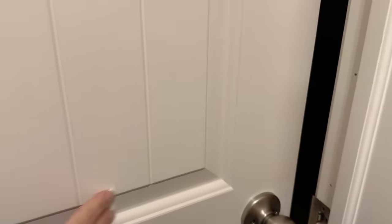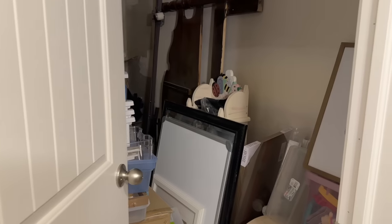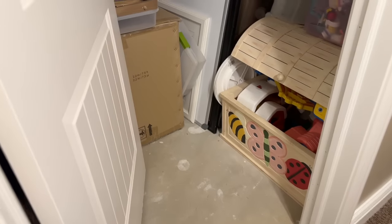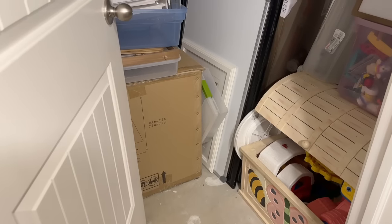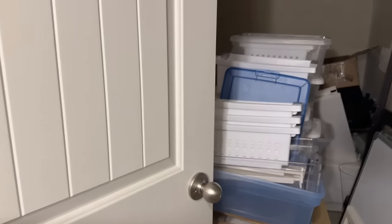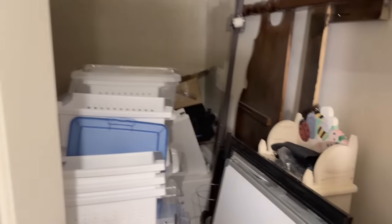We do not want to get overwhelmed with this, so we're just going to spend 15 minutes. Let's head down to the basement and I will open this door and show you this scary closet. Let's go. Now this is going to be kind of hard to film because it's dark — there are no lights in here. I have a light behind me that's going to shine in here. But here we go. Let's see what we can find.